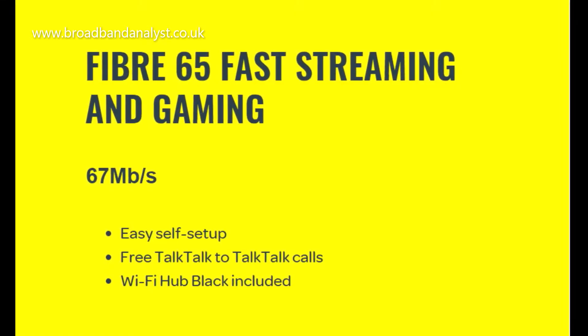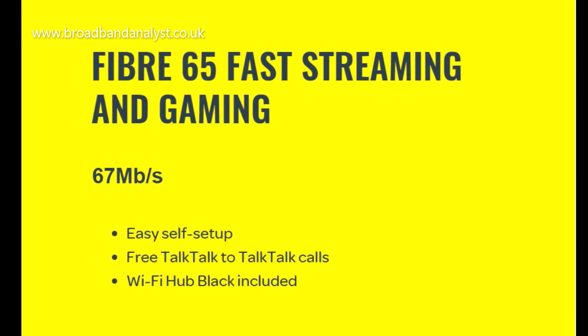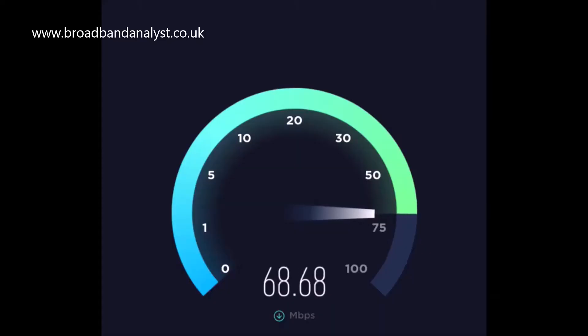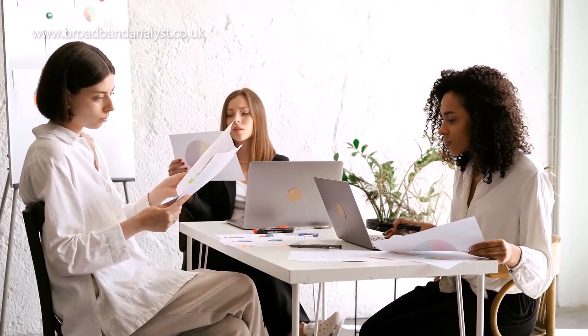TalkTalk Fiber 65 is one of the lowest priced broadband plans with decent speeds and performance. Fiber 65 comes with an average download speed of 67 megabits per second and an average upload speed of 17 megabits per second. It's an ideal money saver for small households which need to connect 2 to 5 devices.